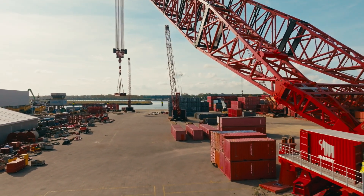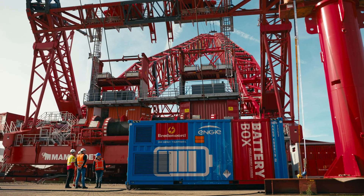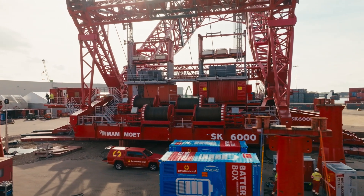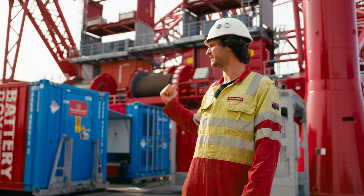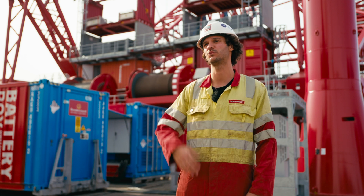The main focus within Mammut is now electrification and having the power source next to the machine. It depends on the application, but here you can easily plug in batteries, grid power, or generators, making you really flexible with whatever is available on site.